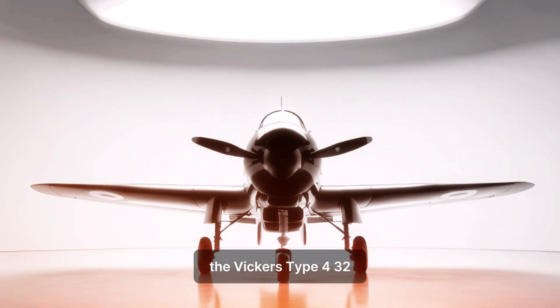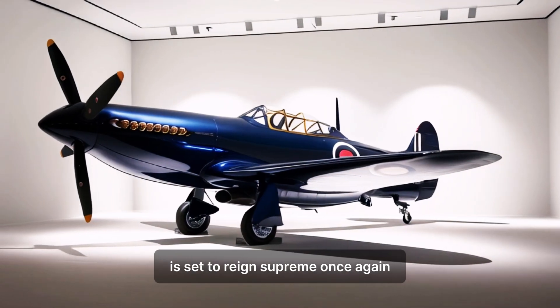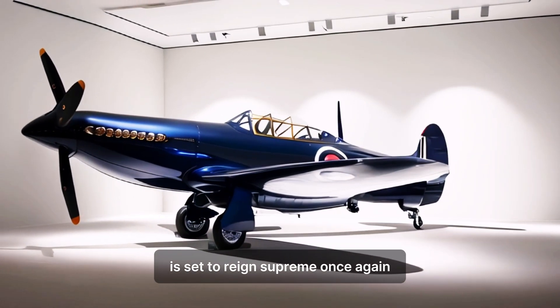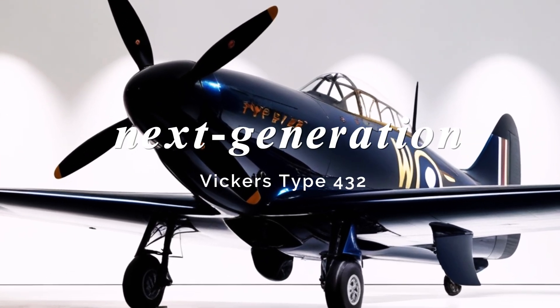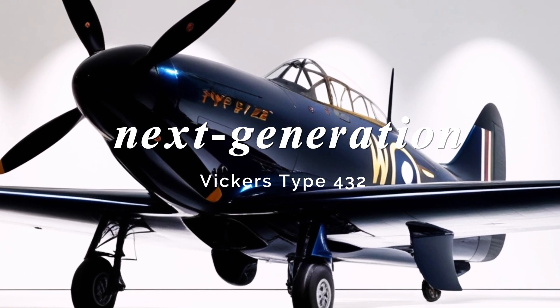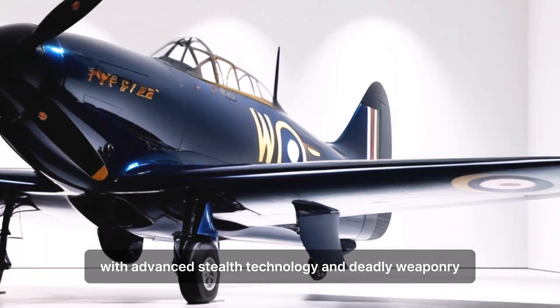The Vickers Type 432, a name that once rocked the British skies, is set to reign supreme once again. Repeating its past glory, the next generation Vickers Type 432 is set to reign supreme once again with advanced stealth technology and deadly weaponry.